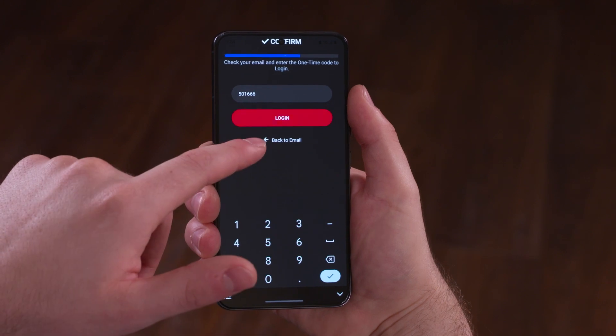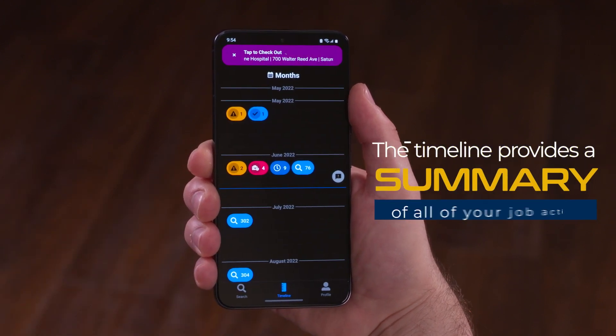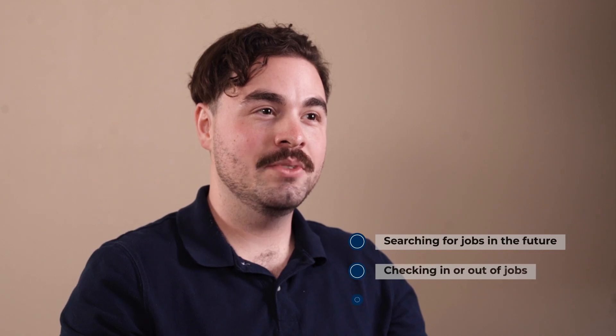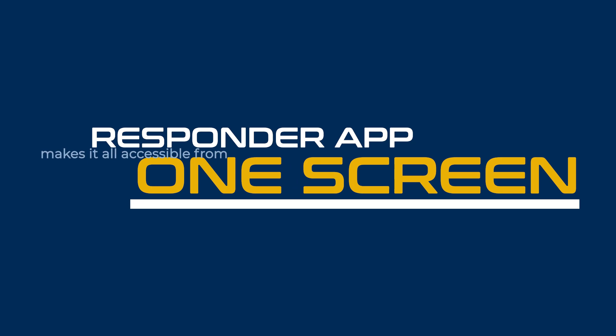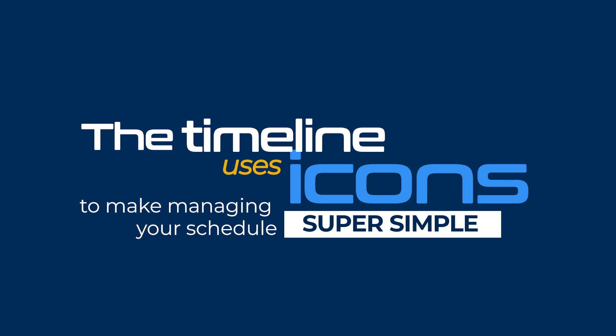After installing the app and logging in, you'll be greeted by the timeline. The timeline provides a summary of all of your job activity. Whether you're searching for jobs in the future, checking in or out of jobs, or reviewing jobs you've already worked in the past, Responder app makes it all accessible from one screen. The timeline uses icons to make managing your schedule super simple.